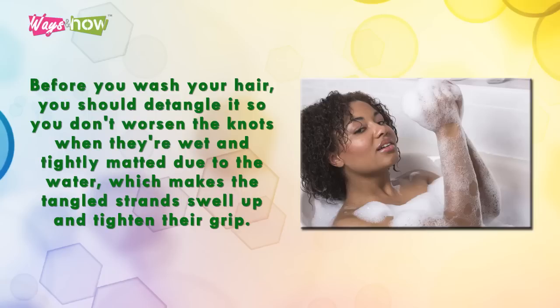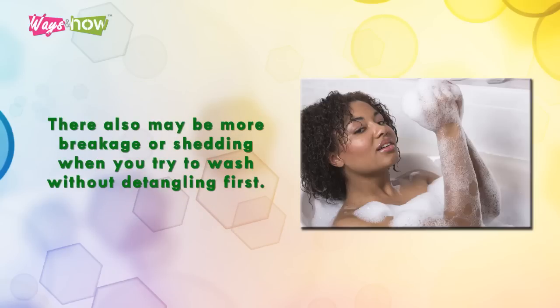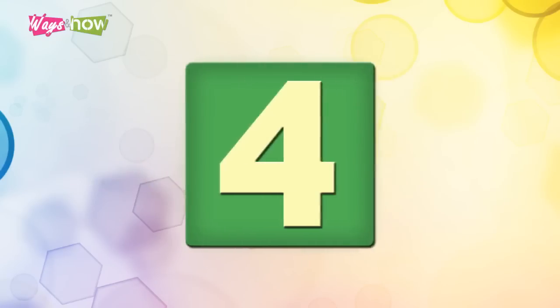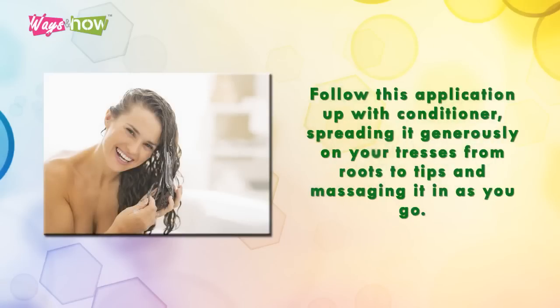Wet, tightly matted hair is harder to deal with because water makes tangled strands swell up and tighten their grip. There may also be more breakage or shedding when you try to wash without detangling first. Tip four: to detangle, mix some olive oil or coconut oil with water and spray this on sectioned locks.